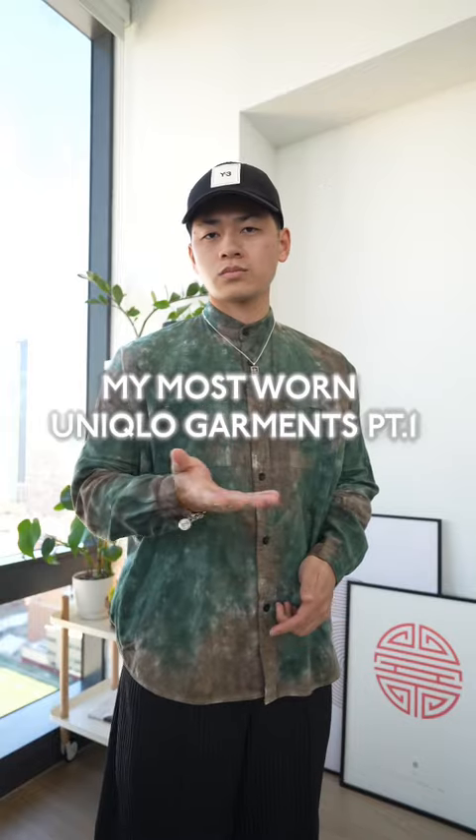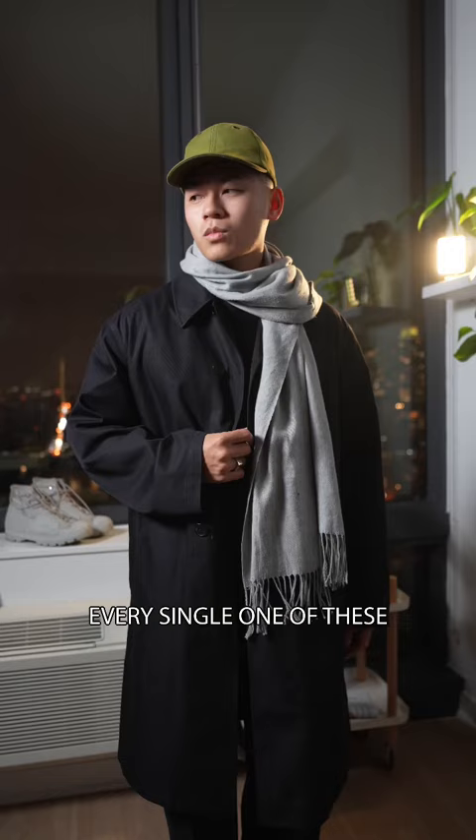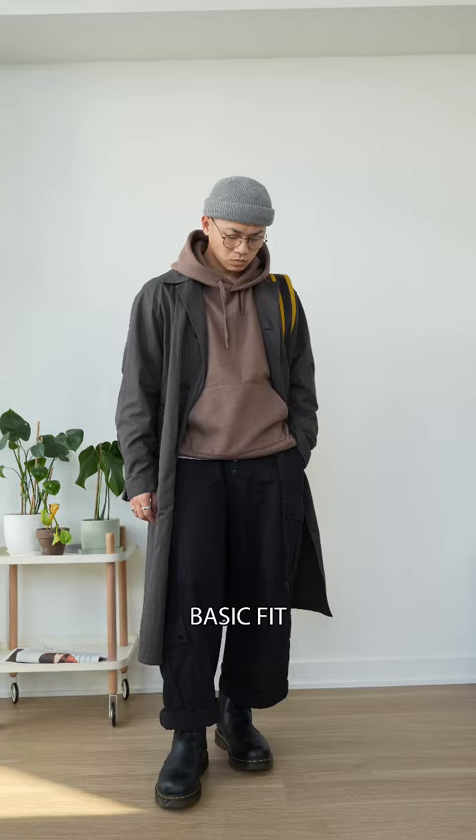These are my most worn pieces from Uniqlo. First, since it's the winter time, I wear a ton of their trench coats. Every single one of these are windproof, water repellent, and easily elevates a basic fit.